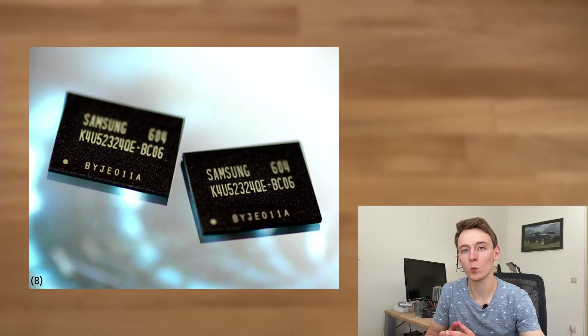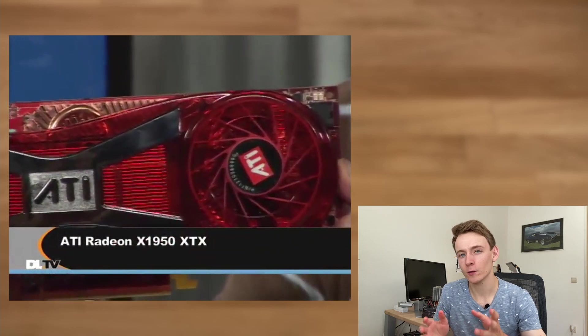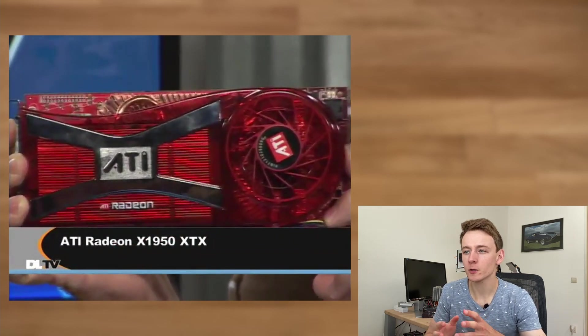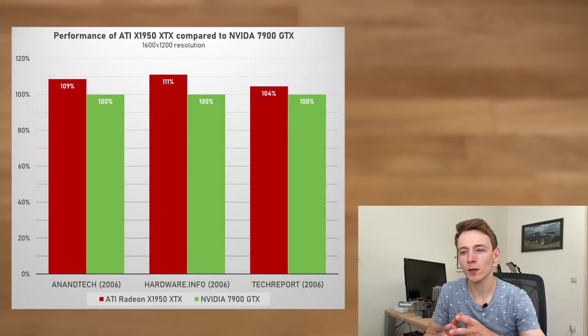The ball was now back in ATI's side, and with their upcoming HD 2900 XT still very far from launch, they had to get creative. So they took their X1900 XTX and bolted on some shiny new GDDR4 memory clocked at 1 GHz, creating the X1950 XTX. This was one of the very few GPUs to ever use GDDR4 memory, and with this fast memory ATI was back in the lead, gaining anywhere from 4 to 11% better performance on average compared to the 7900 GTX.